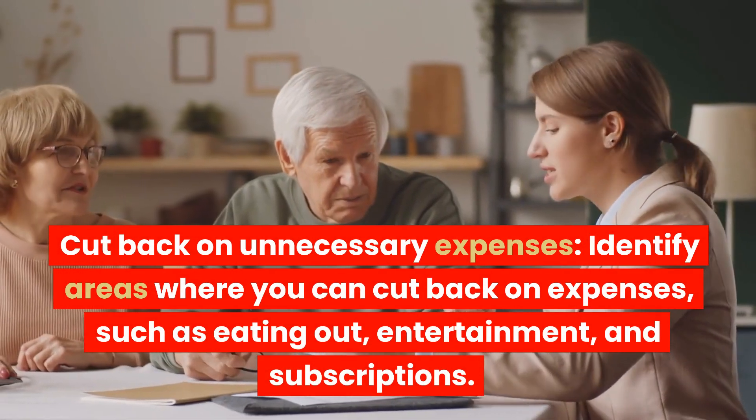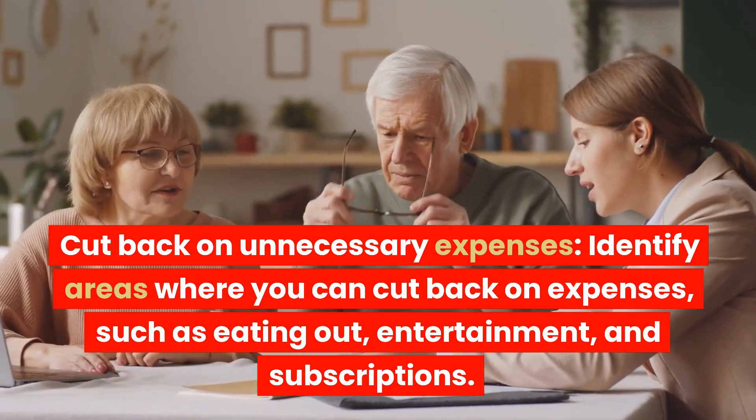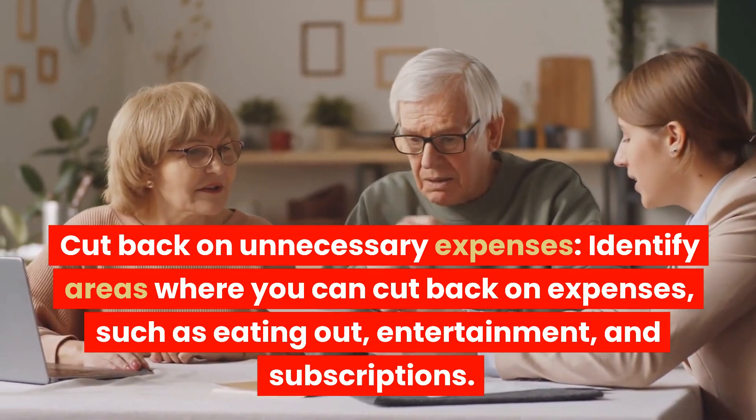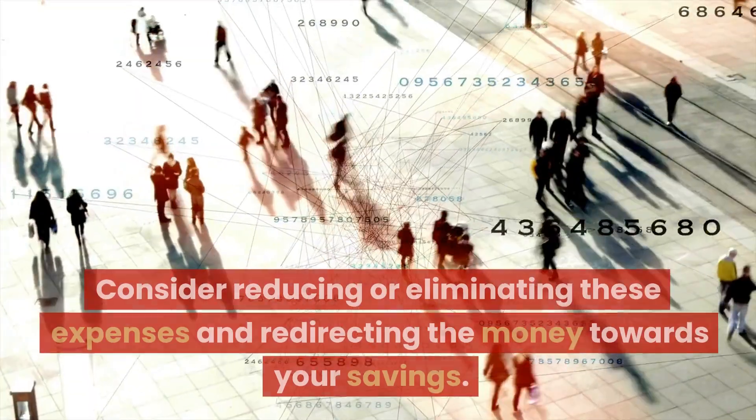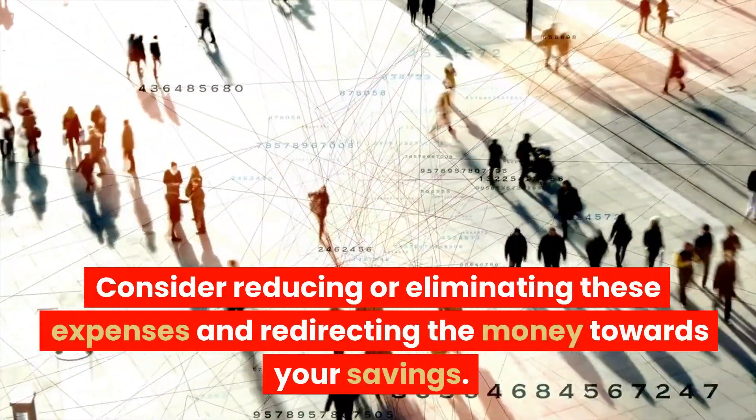Cut back on unnecessary expenses. Identify areas where you can cut back on expenses, such as eating out, entertainment, and subscriptions. Consider reducing or eliminating these expenses and redirecting the money towards your savings.